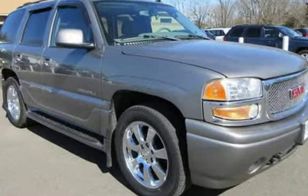This GMC is a great value with less than 46,000 miles on the odometer. Estimated fuel economy for this vehicle is 12 miles per gallon in the city and 16 miles per gallon on the highway.